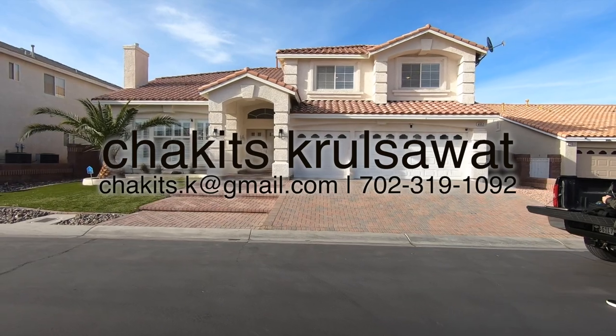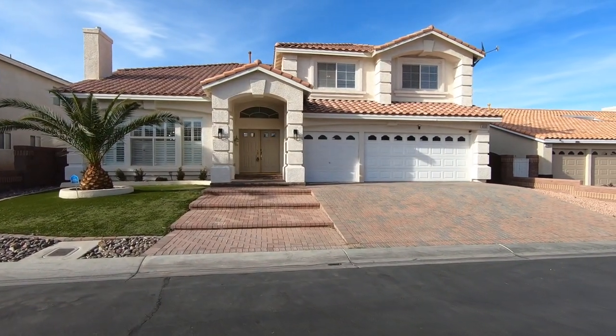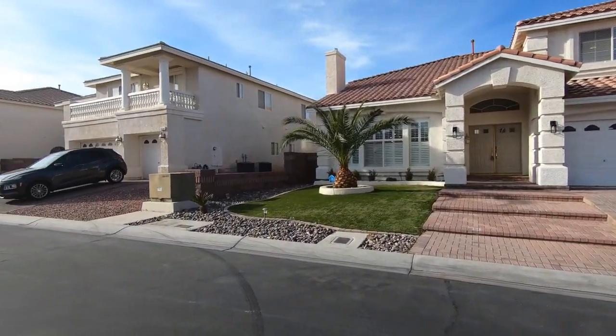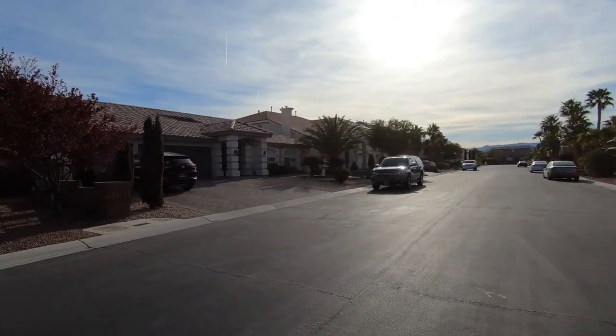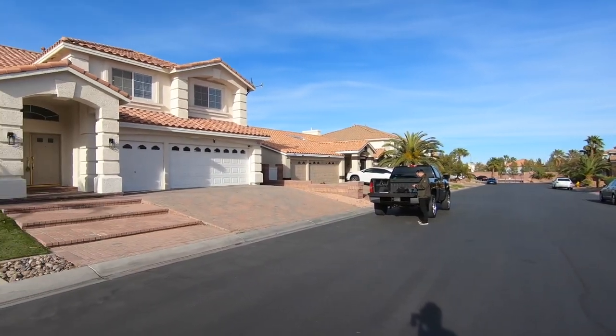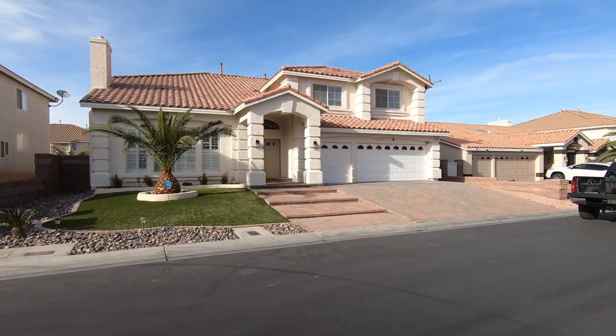What's up everybody, another day another property tour. Today we are here in the southwest of the Las Vegas Valley in a gated community. The average lot size in this neighborhood, believe it or not, is roughly around 10,000 square feet. This is built by American West.